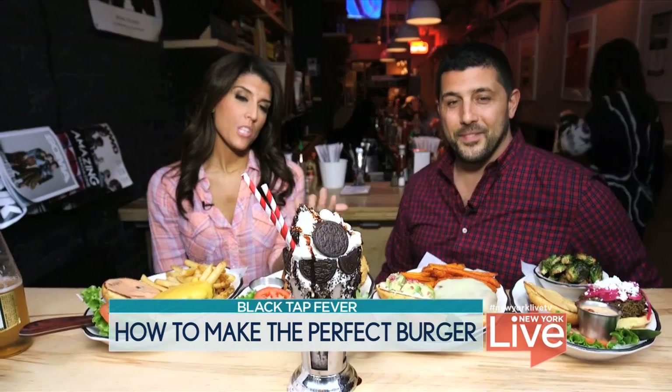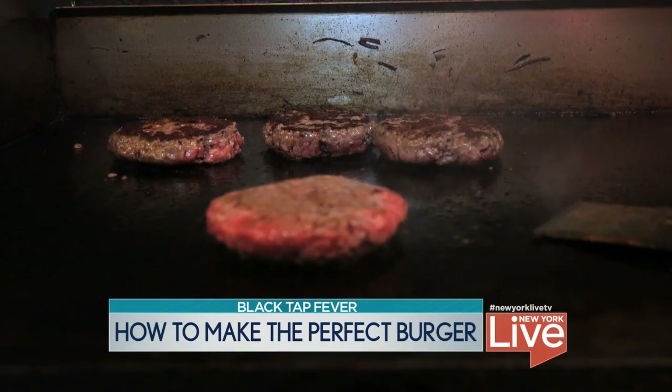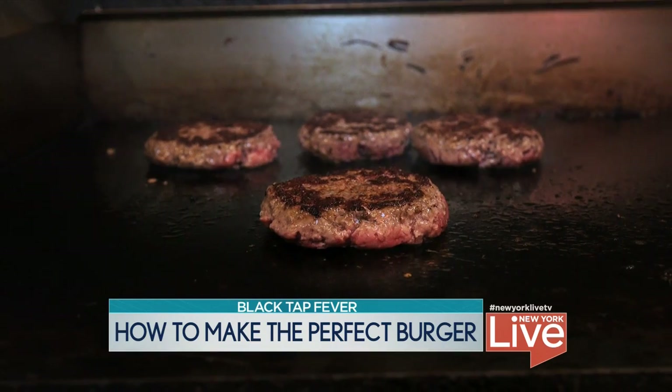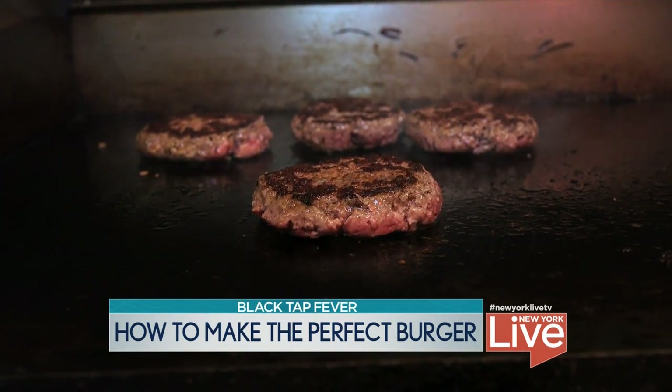Now, you say on the menu that all your burgers are cooked medium. Why? We love that medium-rare plus — it's just enough heat to render the fat and make it succulent and juicy without it being overcooked.